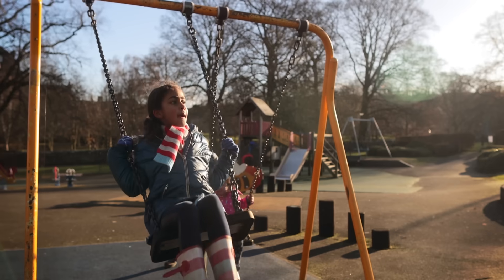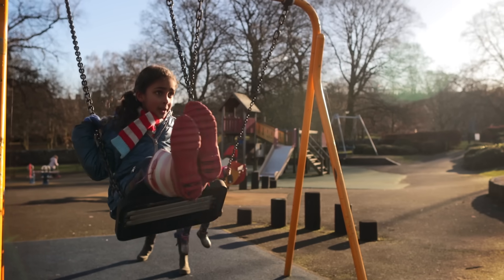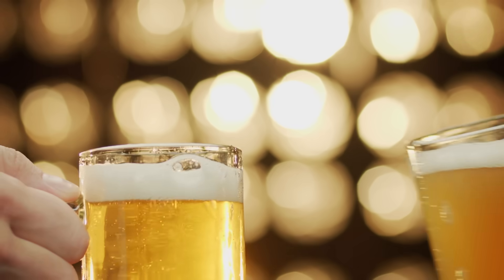Beverages slosh when you walk because of a thing called resonance. Think about sitting on a playground swing — when you pump your legs, or if someone pushes you with perfect timing, you'll swing higher and higher. The cadence of that just-right timing is called a resonant frequency. In the case of the swing, it's determined by the length of the chains. Any system that oscillates has these special frequencies that can lead to resonance, so if you add an external force to the system timed to match the resonant frequency, the amplitude of the oscillations can become enormous.